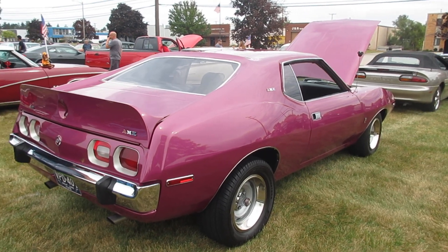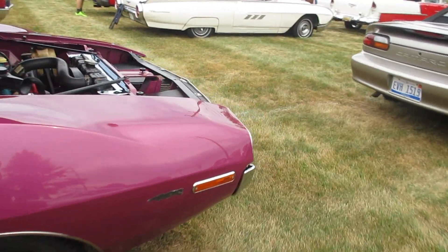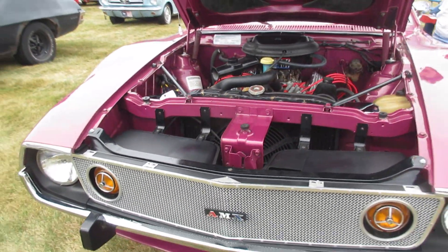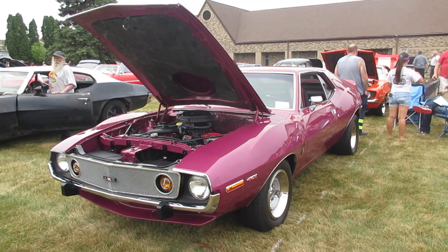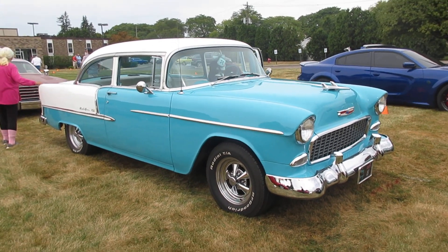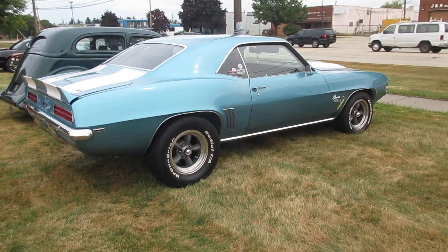There's a 1973 AMC AMX — basically a Javelin. Very sharp condition. Another 55 Bel Air came in; this one's blue and white. And a 69 Camaro SS in light metallic blue.